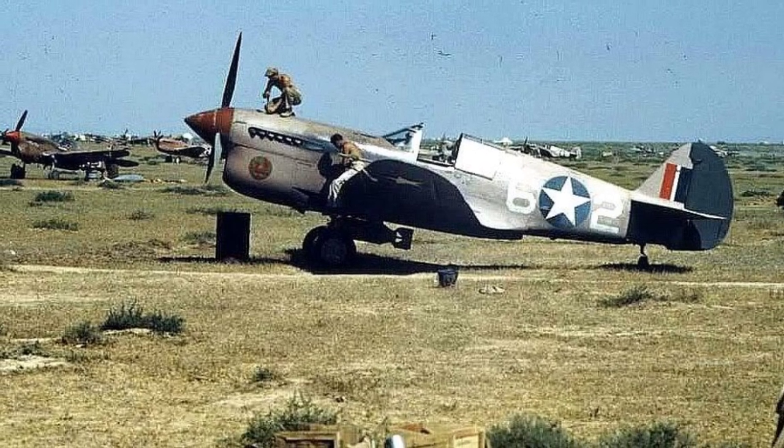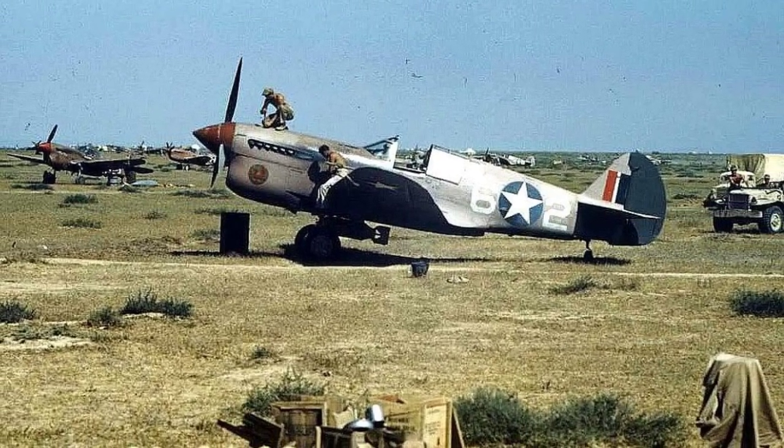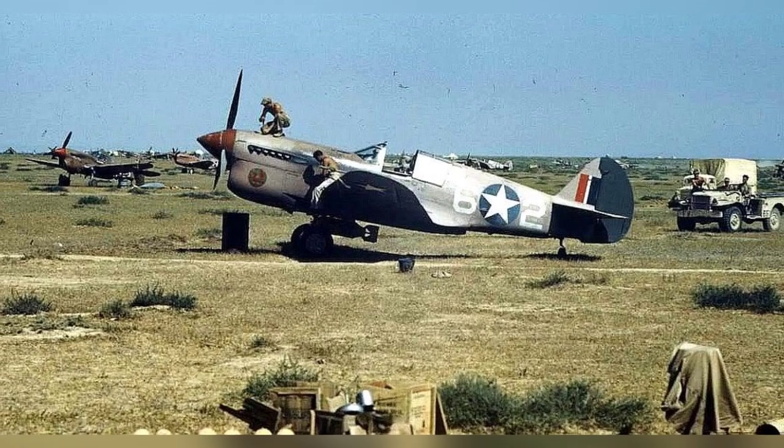In 1943, there was a photo taken in North Africa showing P-40 Warhawk fighters of the 65th Fighter Squadron during World War II.